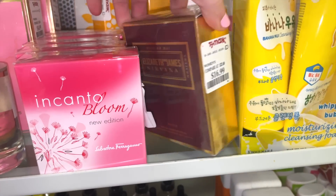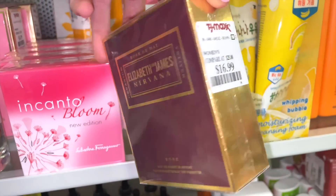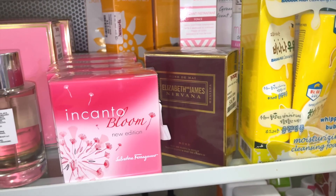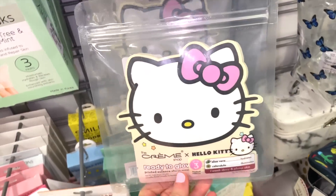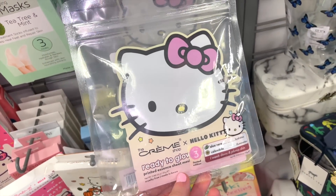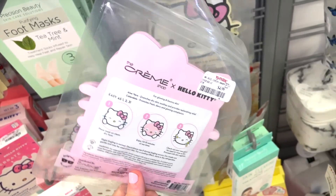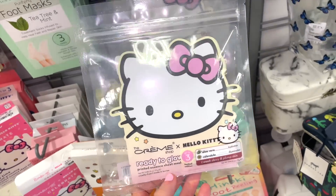They have the Elizabeth and James Nirvana perfume — I like it but my boyfriend hates it, so take that with a grain of salt. They also have The Crème Shop Hello Kitty Ready to Glow sheet mask — I hadn't seen this specific one — you get two masks for $4.99. This would be so fun for a girls' night.